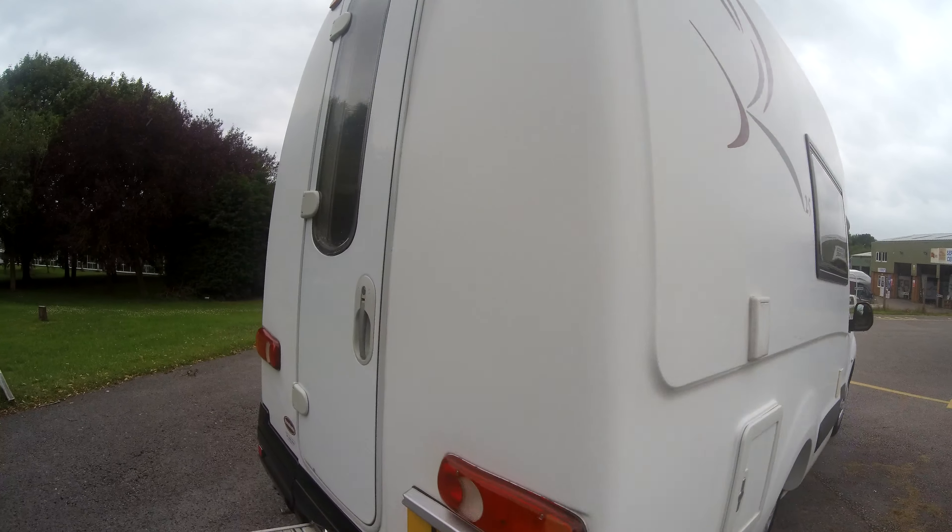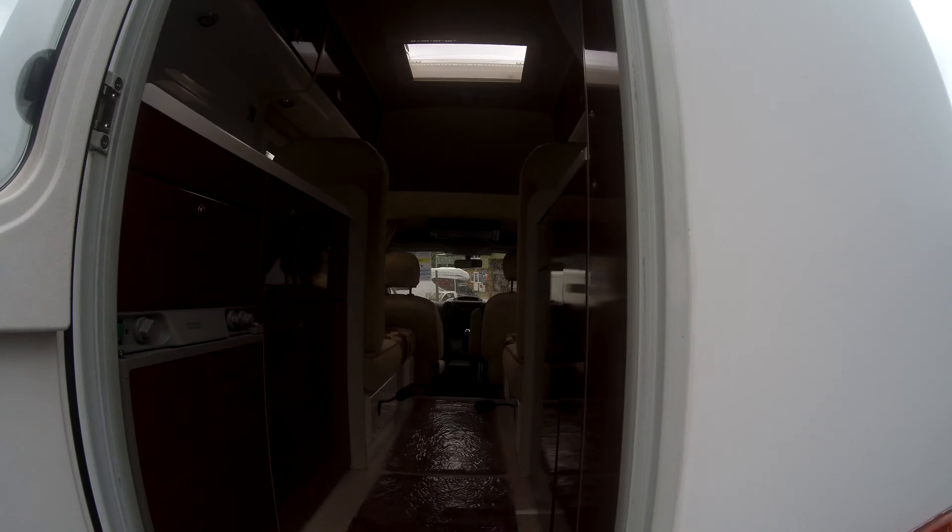Here at Donaymont Leisure we have this fantastic Roma Home R25. This is a two berth, four travelling. You've got the two travel seats behind the cabin. It's built on a Citroen, 1.6 litre, 90 brake horsepower and a 2010 registration.